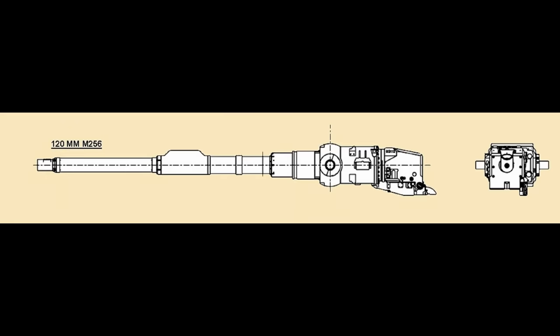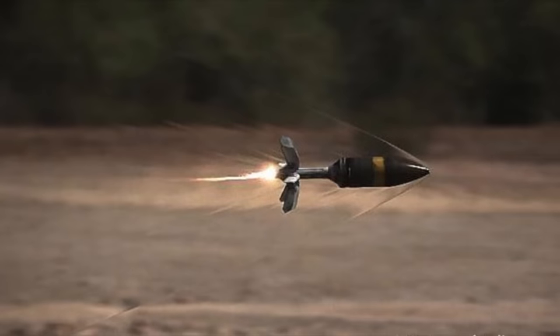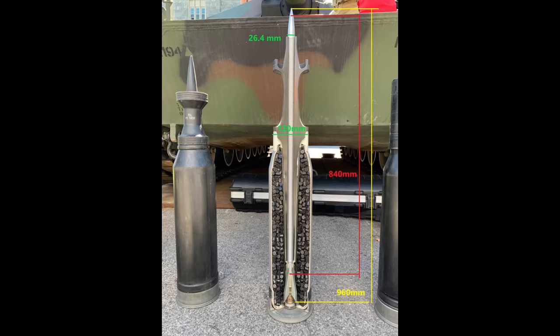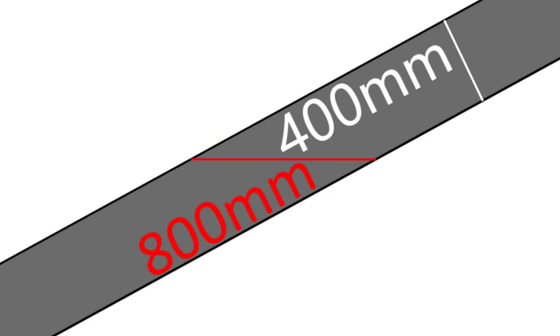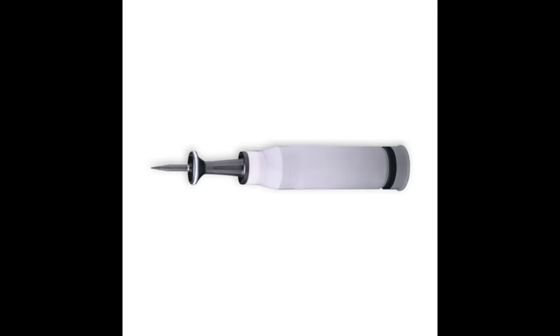The Abrams is armed with a 120mm smoothbore M256 or M256A1 gun. It can fire APFSDS and the Advanced Multi-Purpose, or AMP, projectile. The M829A4 depleted uranium APFSDS is possibly the longest APFSDS projectile in active service, taking up the majority of the entire 984mm length of the shell. While there is no information on its penetration, it is at least 400mm on a 60-degree target, if not more. It has enhanced effectiveness against heavy explosive reactive armor over its predecessor, the M829A3.